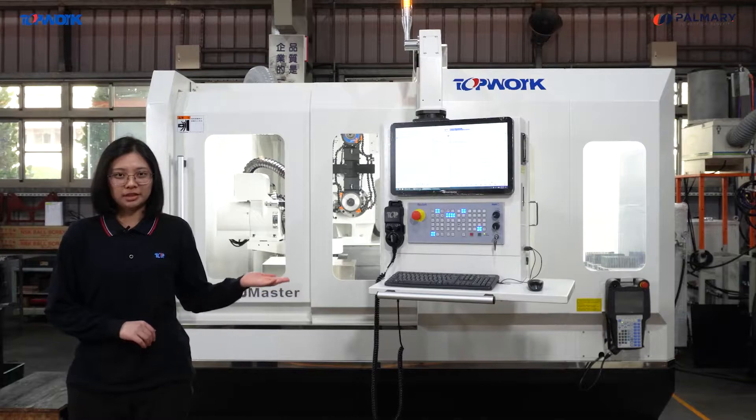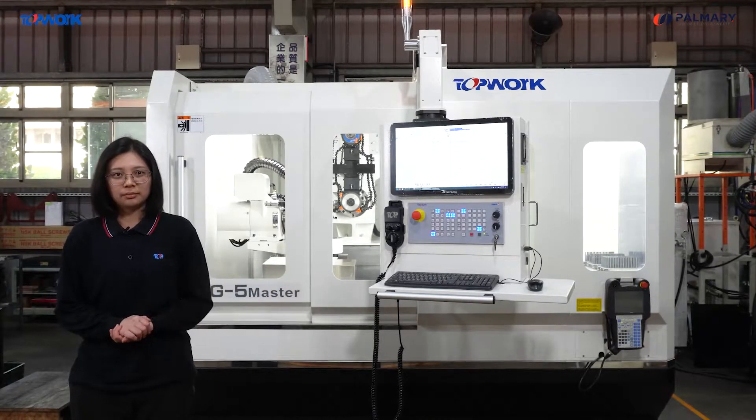The machine behind me is our TG5 machine. Tower has been designing and manufacturing the TG5 for more than 25 years. It has high quality and stability, and it also meets CE safety standards.